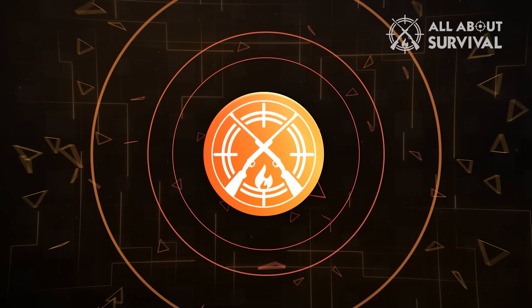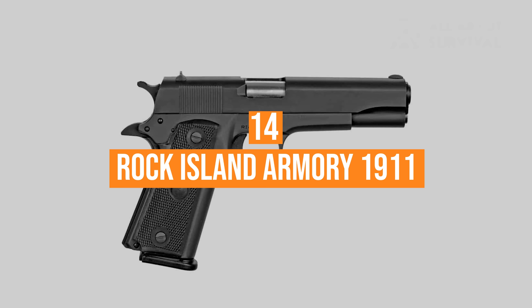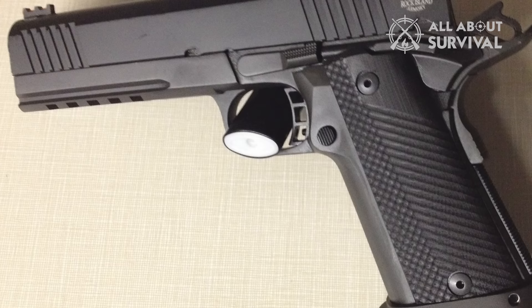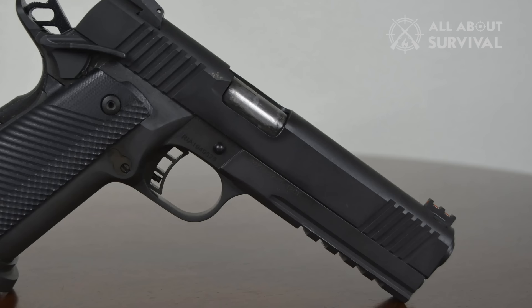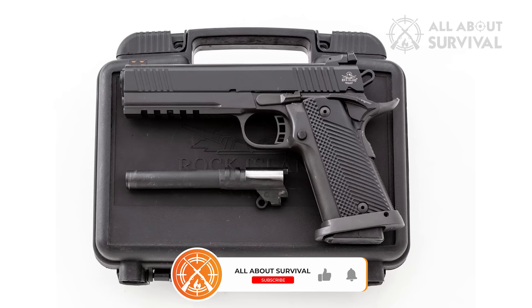Number 14: Rock Island Armory 1911. Designed by Arms Corps and manufactured in the Philippines, the Rock Island Armory 1911 does not look as flashy or tactical as other guns on this list. Despite its unassuming looks, it does its job well, which is more than you could ask for considering its price. It shoots when you pull the trigger, it is reliable and reasonably accurate, so it is a safe first investment if you want to step into the world of 1911s.